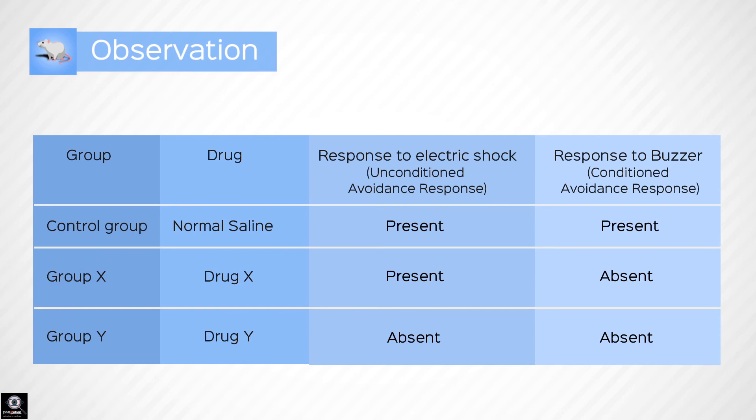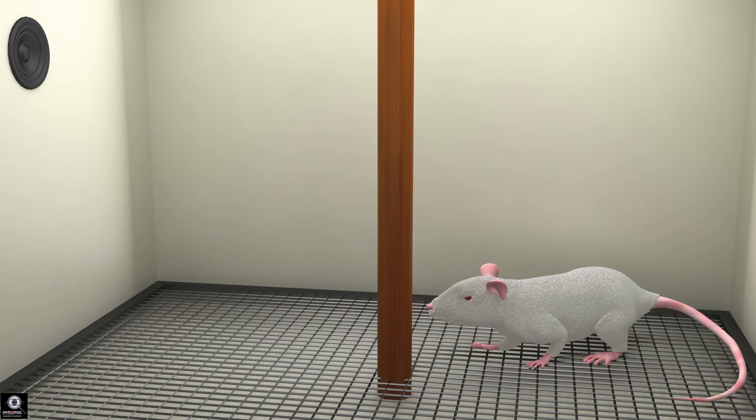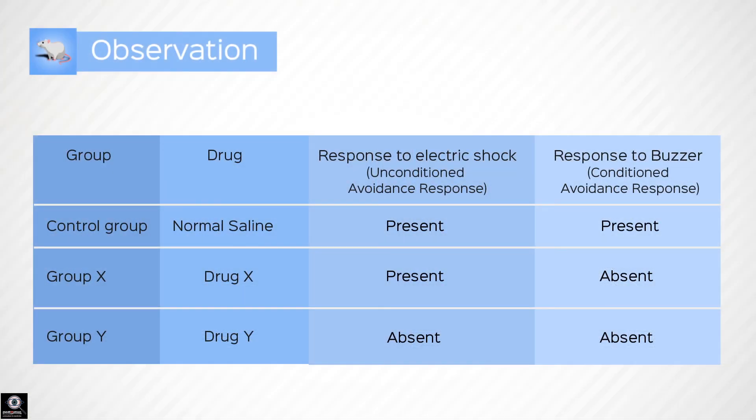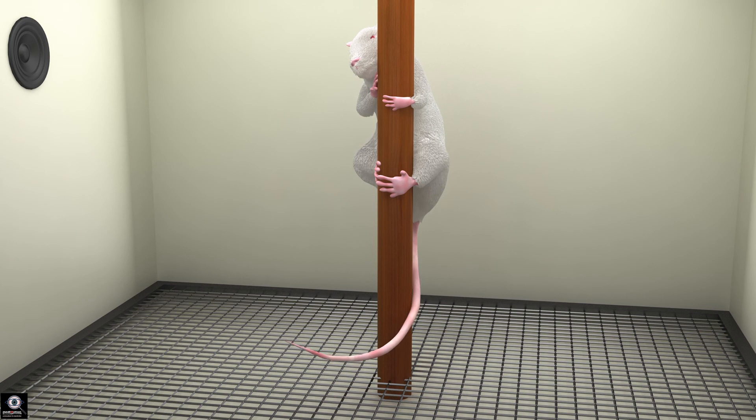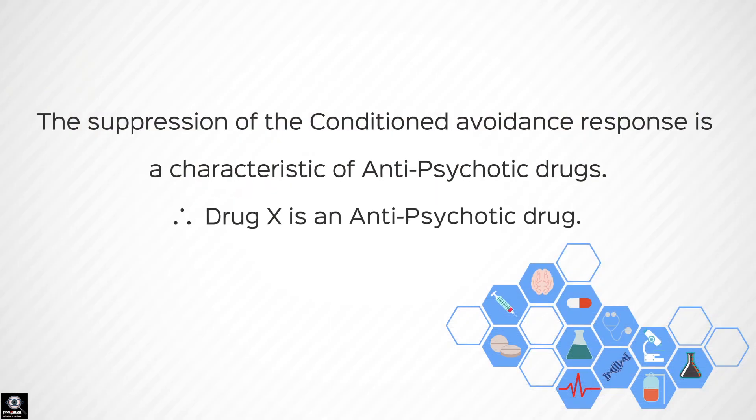We can conclude that Drug X effectively blocks the conditioned avoidance response in the mouse — the mouse essentially forgets what it has learnt. However, the response to the unconditioned stimulus is not affected; the mouse climbs the pole immediately once an electric shock is passed through the grid. This suppression of the conditioned avoidance response alone is a characteristic of antipsychotic drugs. Thus, we can infer that Drug X is an antipsychotic drug.